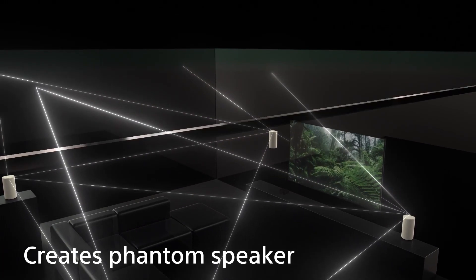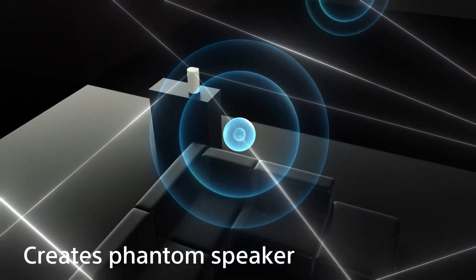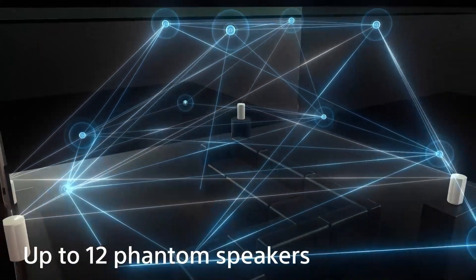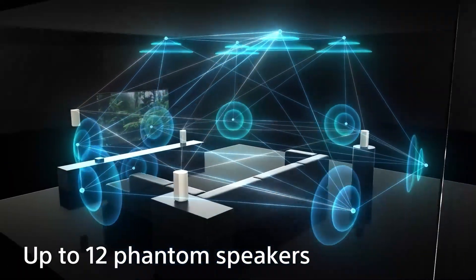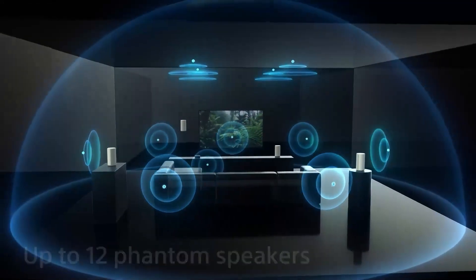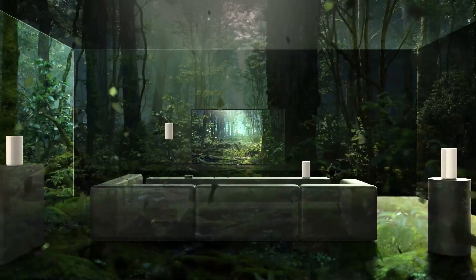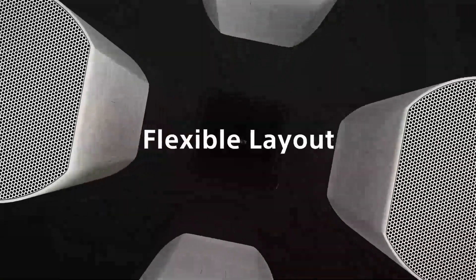Unfortunately, you may notice some holes in the soundstage because the bar doesn't come with a discrete center channel. You can connect the bar with a compatible Bravia TV to use the TV speakers as a center channel, but the volume level between the TV and the bar differs, which decreases the overall sound quality. Even without a discrete center, voices still seem clear and present in the mix, so it's probably best to use the bar on its own.